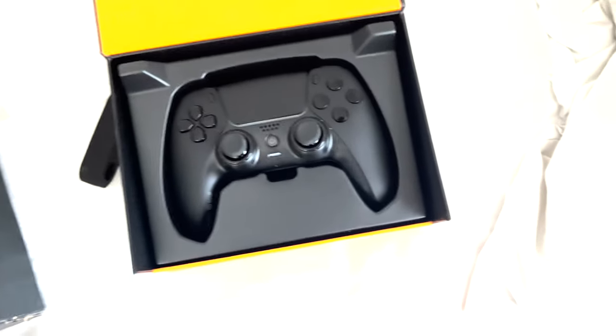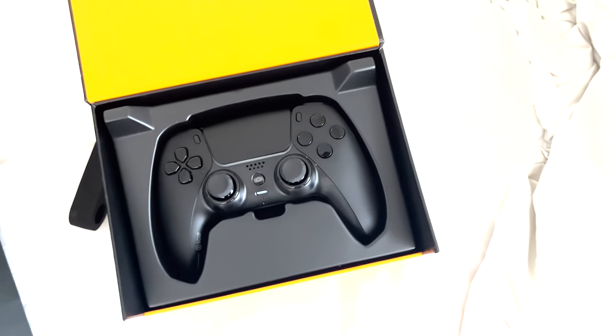Other than that, hope you guys enjoy this gameplay with the new PS5 Scuf. I love you guys so much — appreciate all the support from the beginning. You guys are all amazing. Love y'all, enjoy the video. Peace.